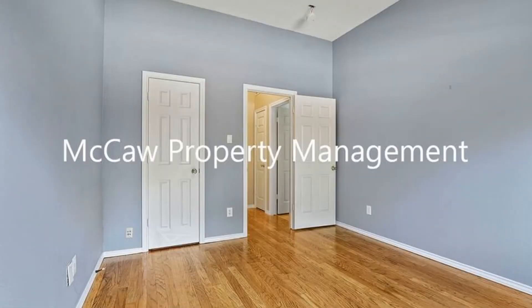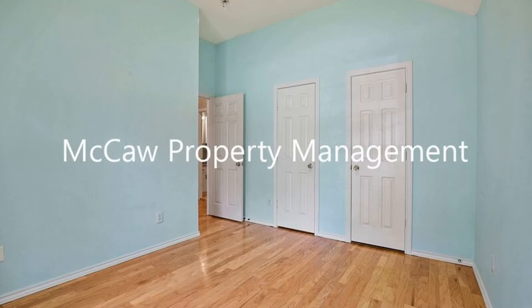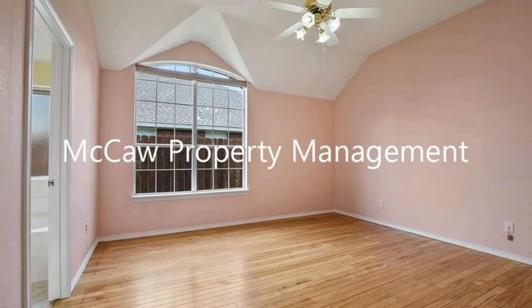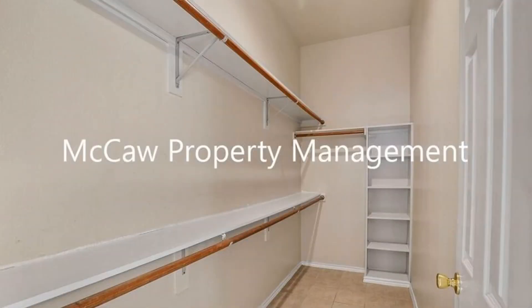The bedrooms and the bathrooms boast plenty of space and upgrades. The windows let in plenty of natural light. There is also a laundry area with a washer and a dryer. Enjoy the outdoors in the fenced-in backyard, great for relaxation and activities.